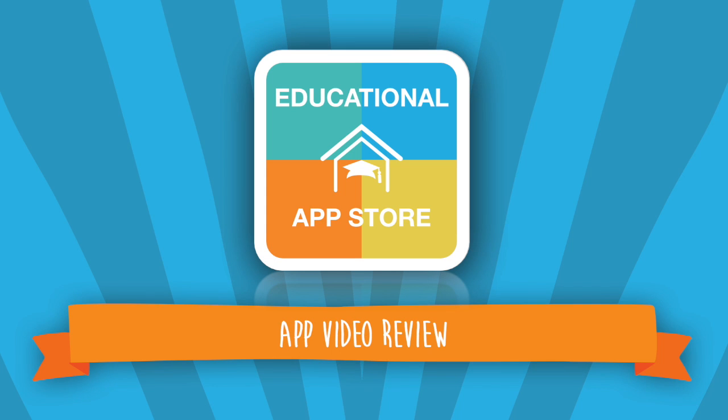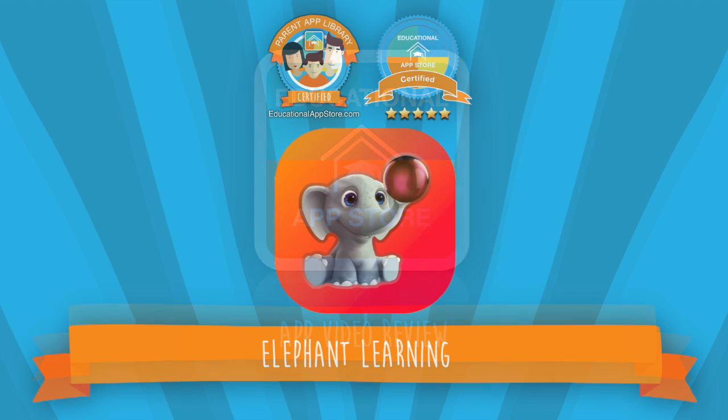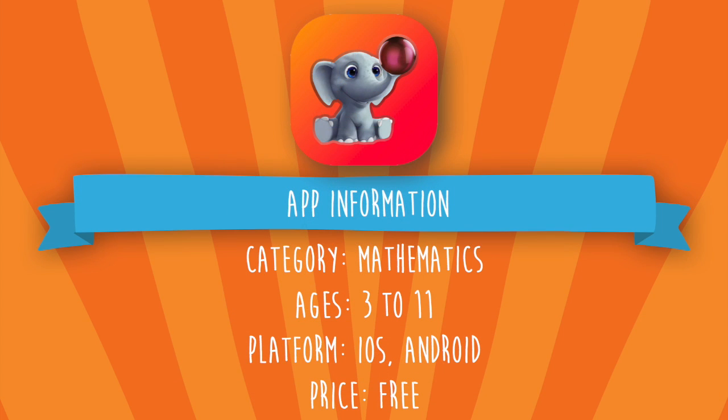Hi there, this is Alexandra from the Educational App Store. Welcome to another app video review. Elephant Learning is a five-star certified app and features in the parent app library. This application can be found under mathematics and is suitable for ages 3 to 11. This app is available on the iOS and Android platform and is currently free.